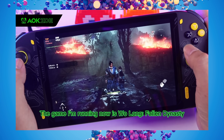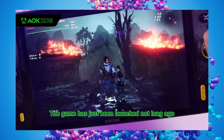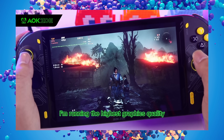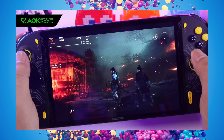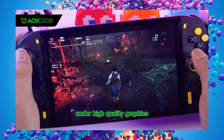Over on the official AOKZOE YouTube channel, they've posted a few videos with this chip running a couple of different games, so we can check out the performance so far. Again, it's still an engineering sample, really early for this chip, and drivers will improve. But I'm really excited about these handhelds and I can't wait to see what Zen 4 paired with RDNA 3 can do in these things.